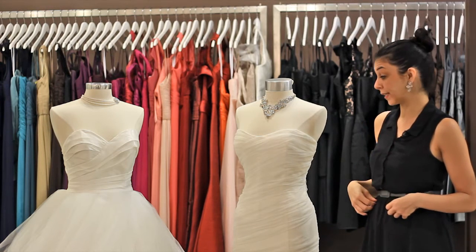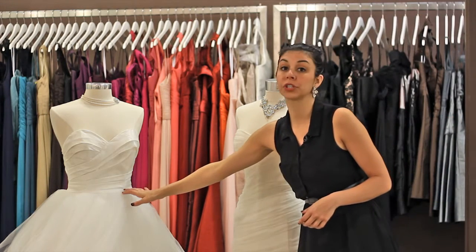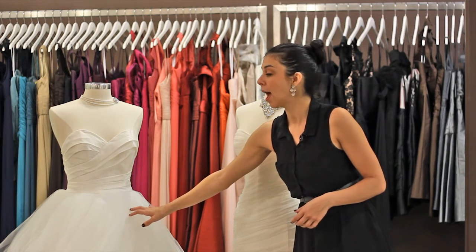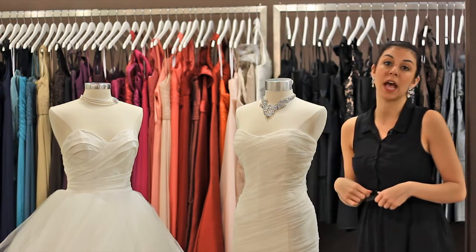The other thing you want to look out for is the waistline. If you can stay away from something that has a natural waistline, I would definitely recommend it — or make sure it's a little farther down, like a dropped waist. Stay away from the natural waistline or the empire waist, as it will cut into your bust.